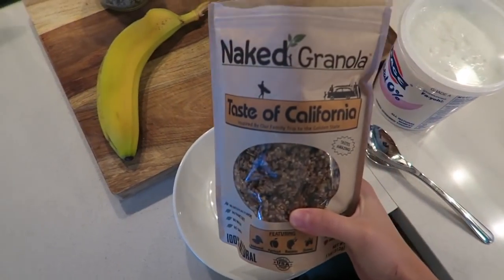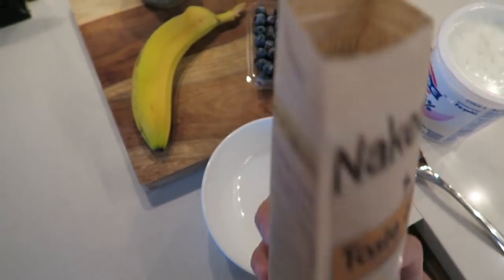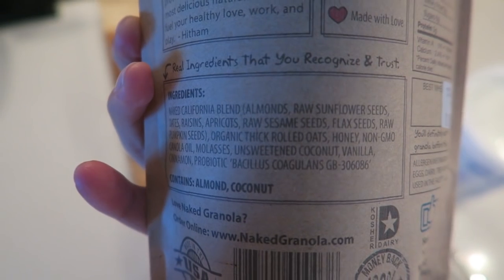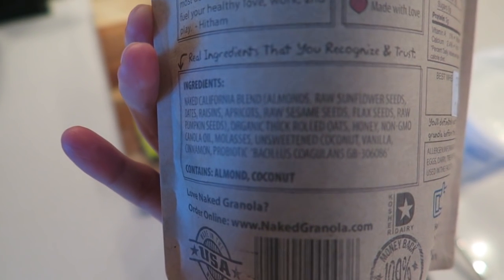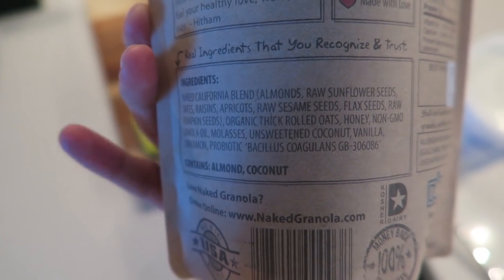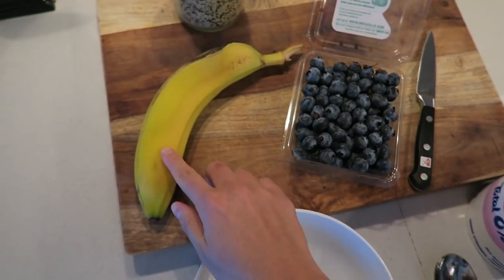I just found this granola in the grocery store downstairs and it's amazing — the ingredients are incredible. As you can see, it's full of raw ingredients: sunflower seeds, dates, raisins, apricots, flax seeds, pumpkin seeds, rolled oats, honey, coconut, and they even added in a probiotic. I really recommend it. And of course I have blueberries, banana, and hemp seeds.